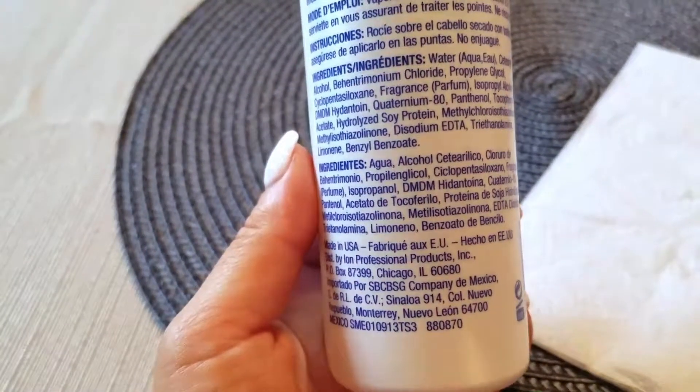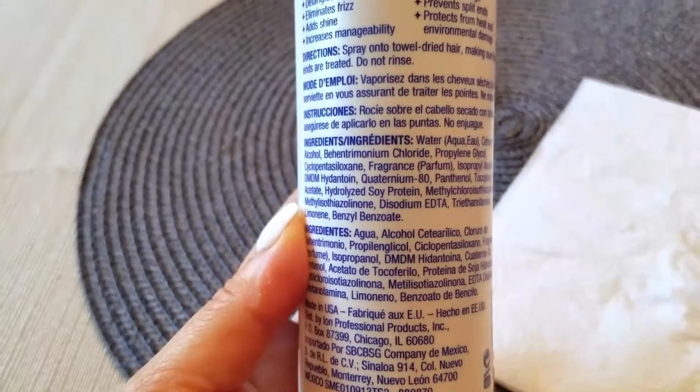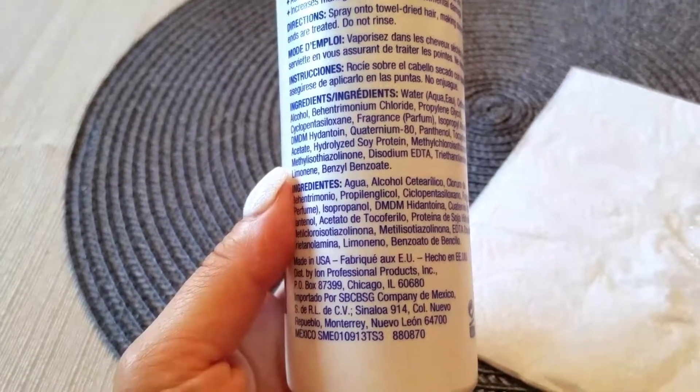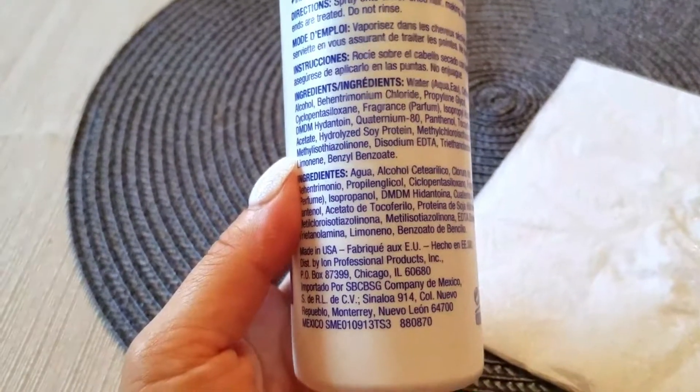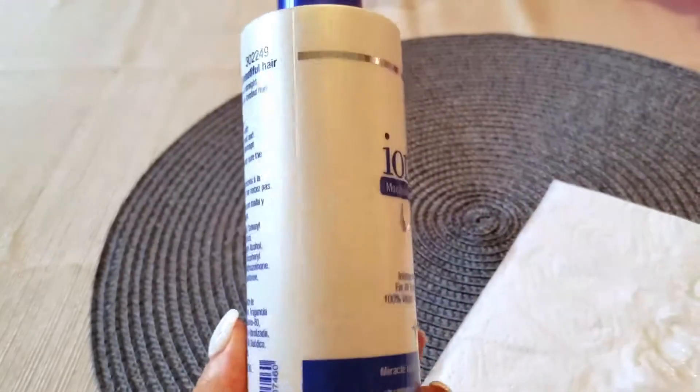A lot of people get the Brazilian blowout done now — I think it would even be good with that, though it's not sulfate-free, so it might not work if you have a Brazilian blowout. But for most people, they should be able to use this. It's made in the USA — the headquarters of ion are in Chicago, based on the address on here.